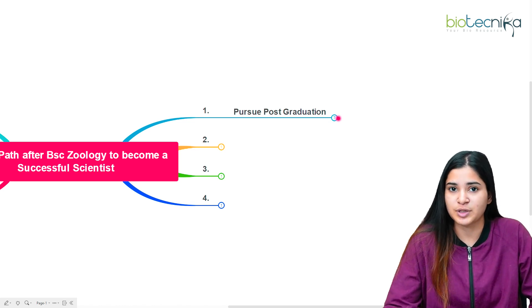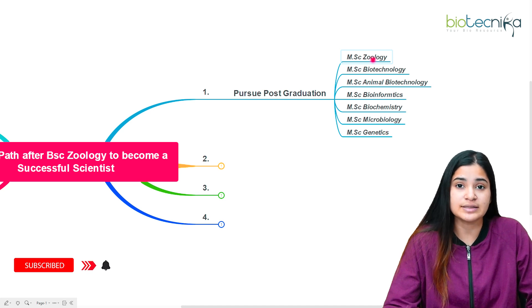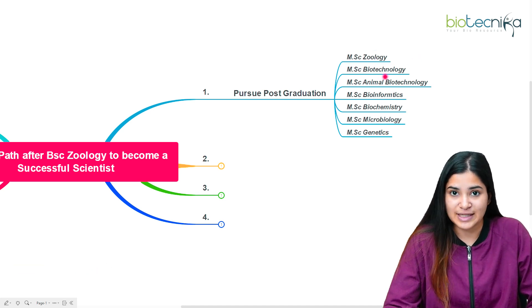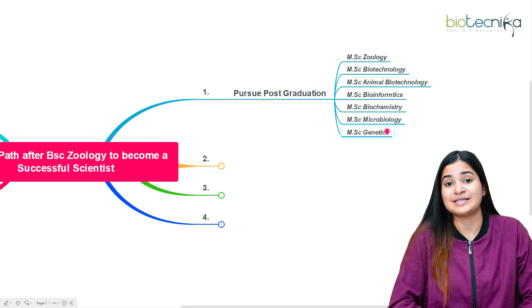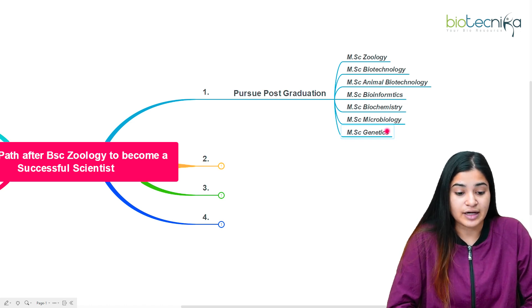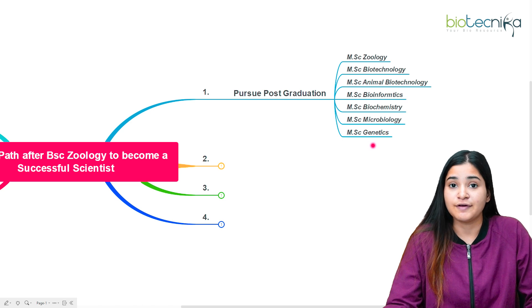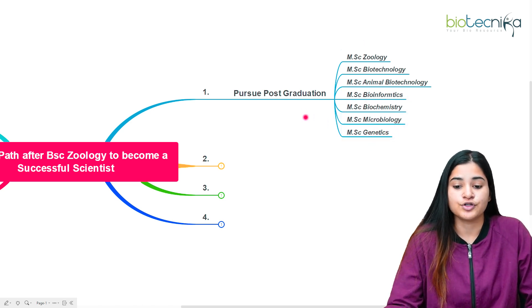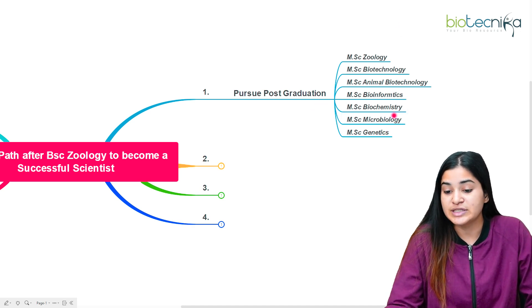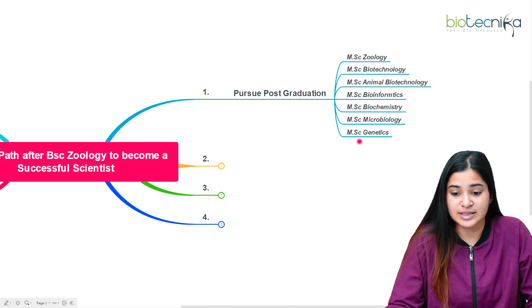Some options you can pursue for your master's after BSc Zoology: you can go for MSc Zoology, MSc Biotechnology, MSc Animal Biotechnology, MSc Bioinformatics, MSc Biochemistry, Microbiology, Genetics, or even MSc Clinical Trials — depending on your interest. These are the most favored and reputed programs for post-graduation that are available after BSc Zoology.